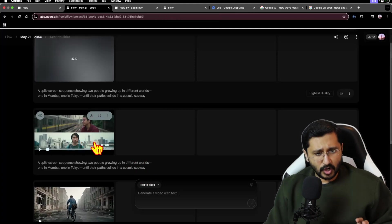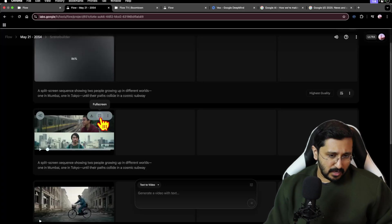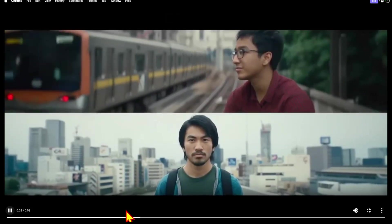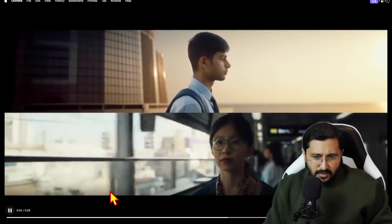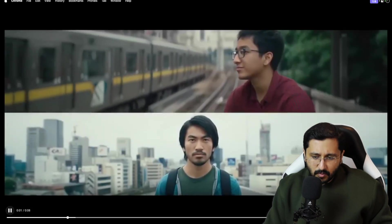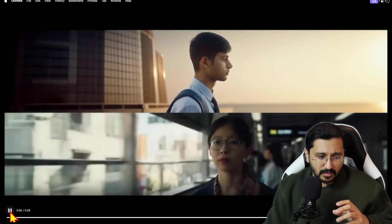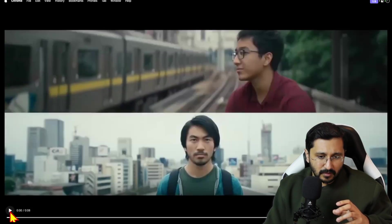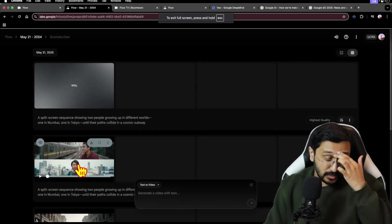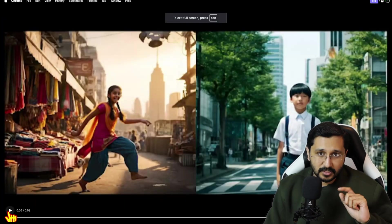Let's look at VO2's version of the split screen — one in Mumbai and one in Tokyo. Pretty standard, except we have a few anomalies here and there. I don't know what happened at the end — it kind of just muddled up. But it was pretty good overall, pretty strong. Let's go back and see what they have done here — I'm going to play this one, which will have audio.